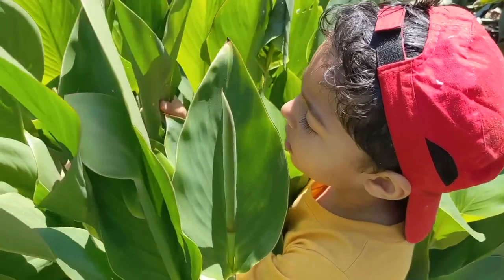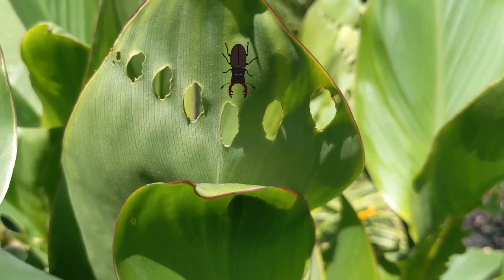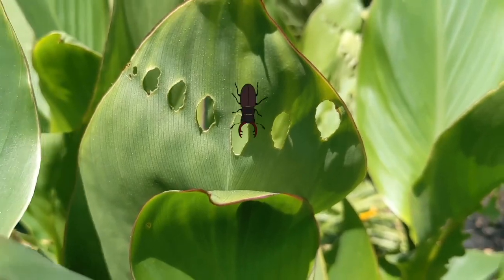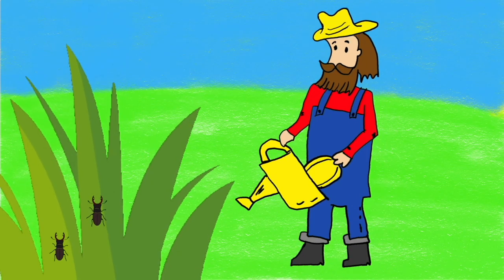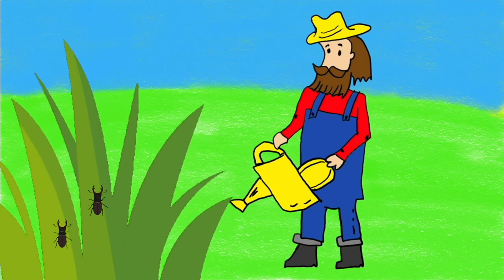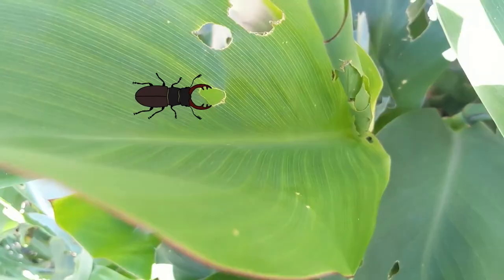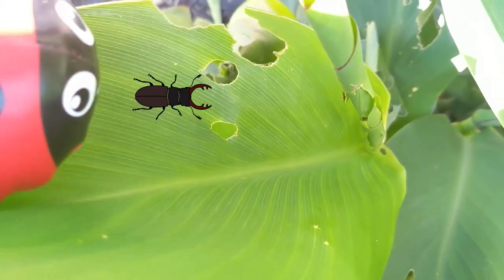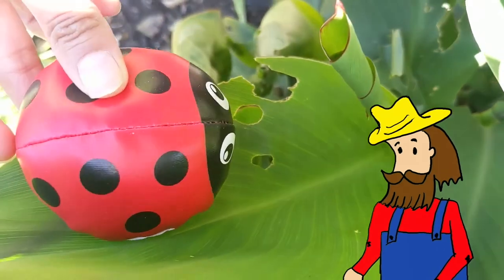A farmer is a person who grows plants for food. The insect aphid is eating the leaves. Hey, why are you eating my plants? I am so angry now. I am going to put ladybugs in the garden. Thank you, ladybug. I love you.